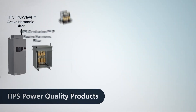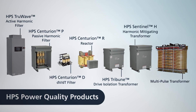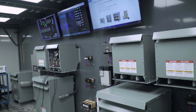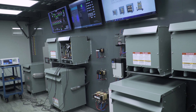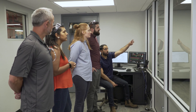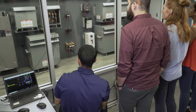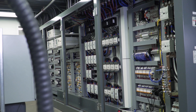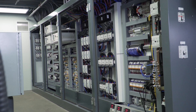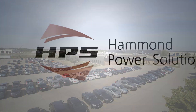HPS continues to develop our power quality product offerings. To ensure the ongoing improvement of our power quality products, HPS has built a state-of-the-art power quality lab at our headquarters in Ontario, Canada. Customers are able to witness real-time testing and demonstration of HPS power quality products under full load. For more information on HPS power quality products and the HPS PQ lab, please visit HammondPowerSolutions.com.